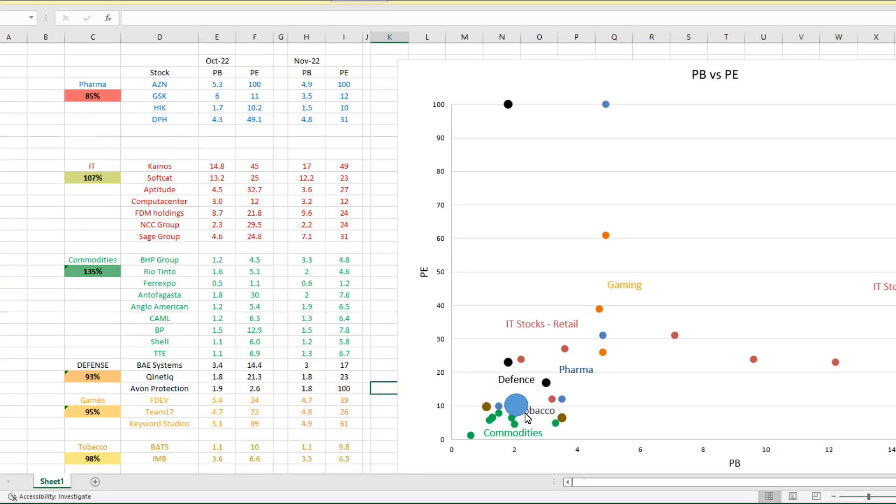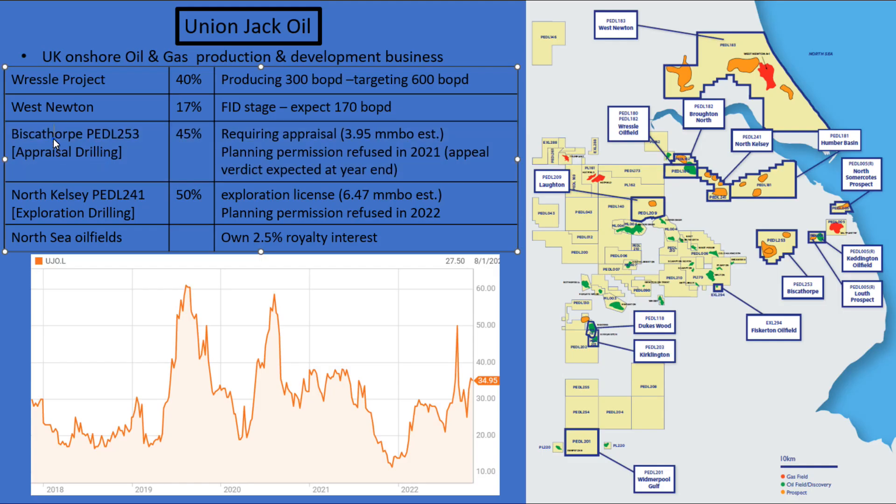But as an oil stock, you have to ask: why would you invest in Union Jack Oil when Shell or Total Energies are more cheaply valued? Shell's got a price to book of only 1.2 and a price to earnings of 5.8. So if you're uncertain about them getting planning permission, I don't see why you'd buy them when you could buy Shell and also get a dividend.